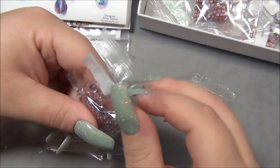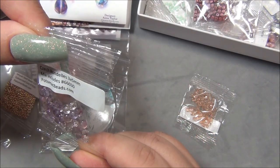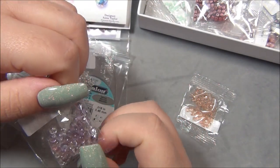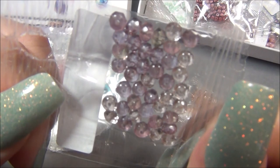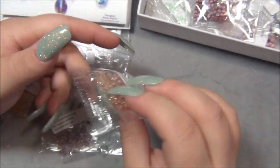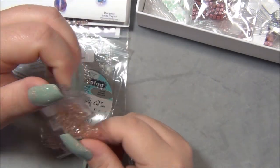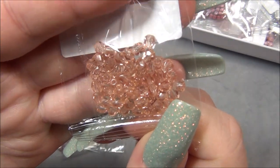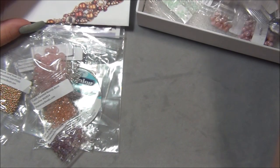Those are pretty. And these are Czech rondelles 3x5 millimeter — these almost look like amethyst, you can see a little bit of green, or even fluorite. That's a neat color, I like those a lot. Very cool. And then here we have Czech faceted rounds 4 millimeter rosaline — this color is beautiful, I have this color in my stash in a 6 millimeter. It's very peachy, a peachy-pink color. So that was this necklace.